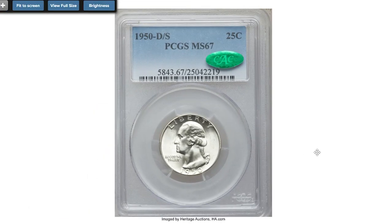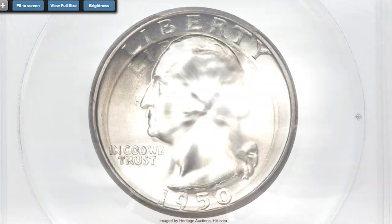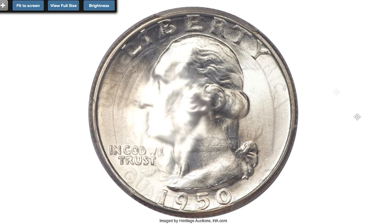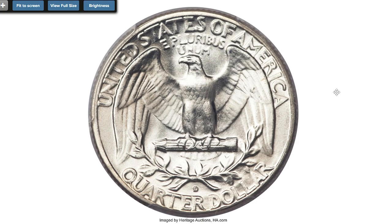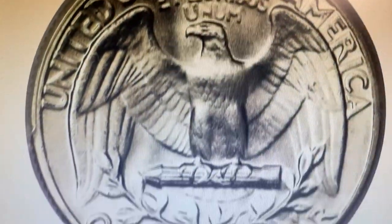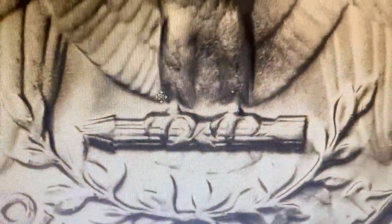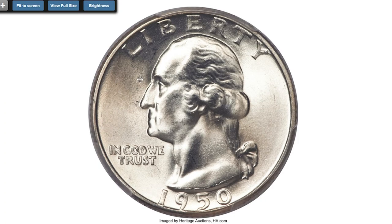This is a very rare Washington quarter with a D over S mint mark — 1950, 25 cents, at mint state 67, provided with a CAC sticker for Excelsior. There are two major varieties for the 1950 Washington quarter: the D over S and the S over D, both quite rare, with the D over S being somewhat more rare. According to David Hall, in 1950 the Philadelphia Mint received an order for dies from one of the branch mints, and being one die short, a mint employee overpunched the mint mark in an already existing die to fill the order. Sometime later, the exact opposite occurred, creating the other variety. This superb gem example is one of merely two known at PCGS, and none are finer.